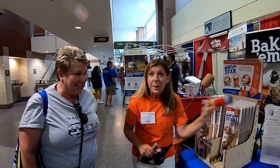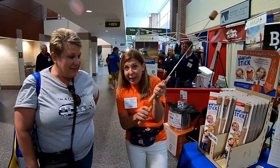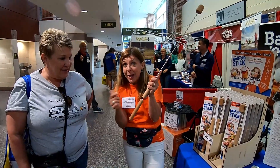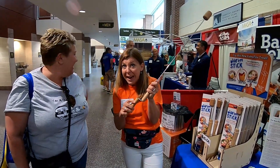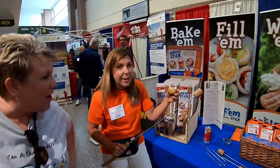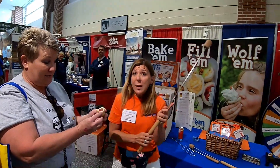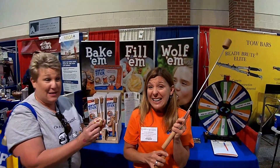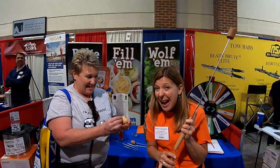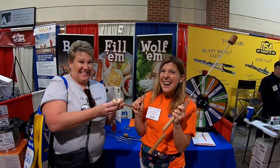Well, let me tell you about the Wolf'em stick. What you do is you take biscuit dough — any biscuit dough that you want — and you mold a piece around the outside of the dowel. You cook it over the fire using this amazing rotary handle until the biscuit cup is cooked, and then you fill the biscuit cup with pudding, pie filling, whipped cream, soup, chili, stew — anything that you want. And then, wait for it, you wolf it down.